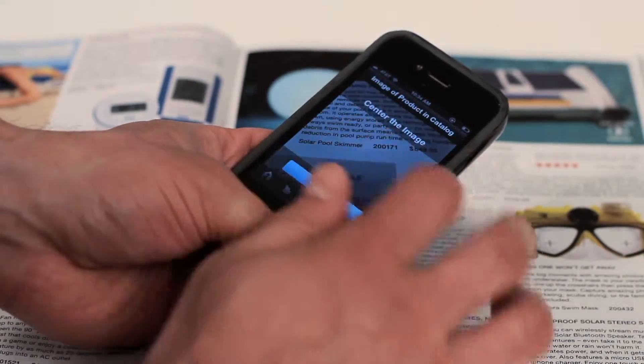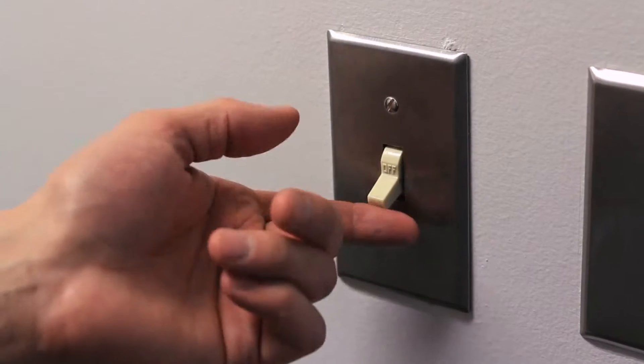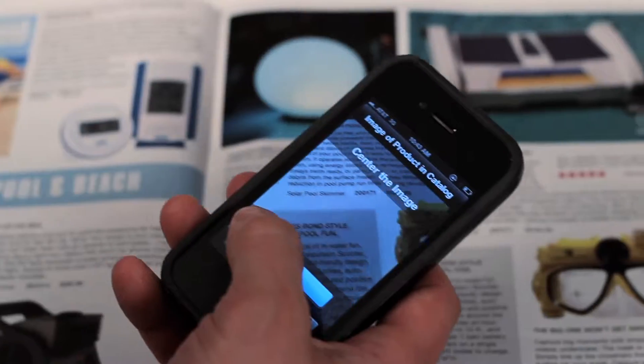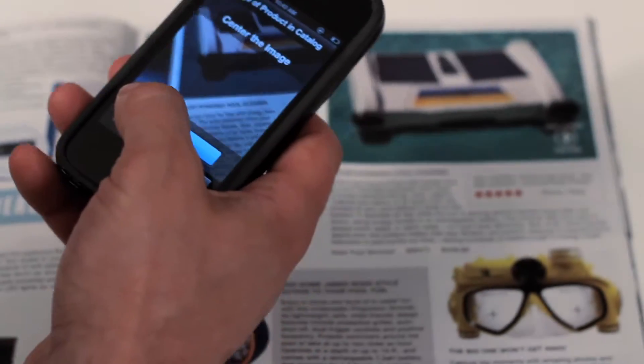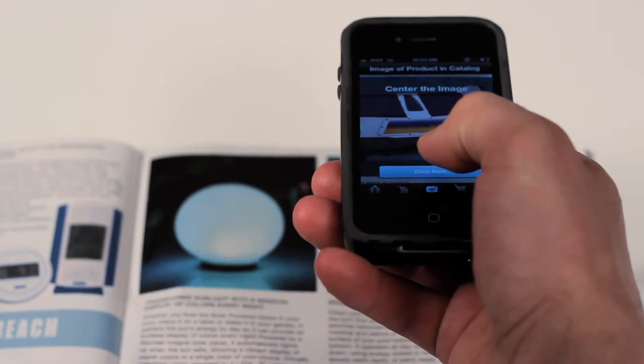Press the little camera icon down here and you're ready to shop. First, make sure you're in a well-lit room. When you see an item you like, center your iPhone 7 inches above the image. Make sure it's parallel, not on an angle.